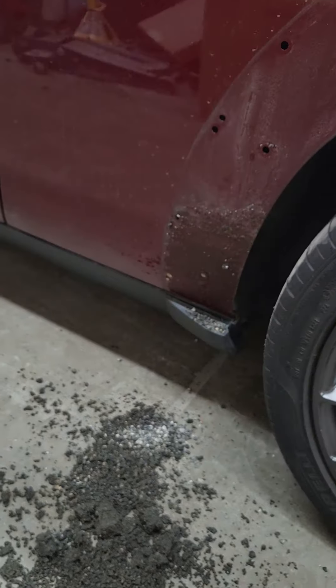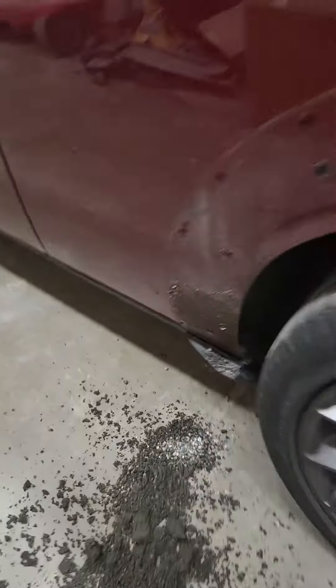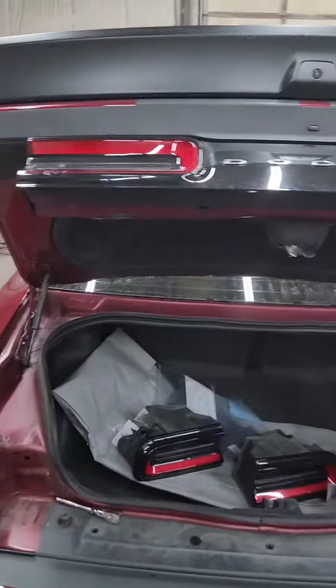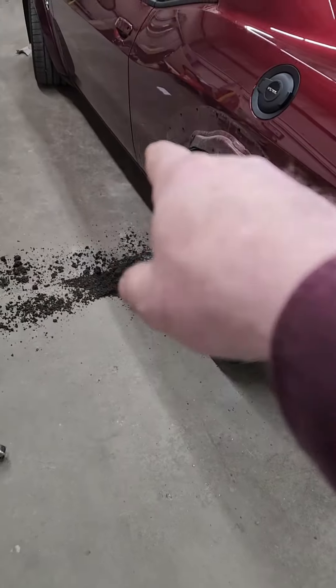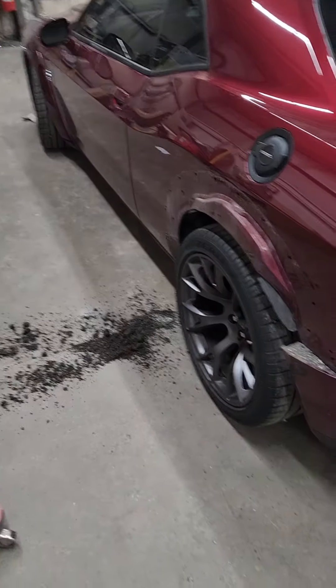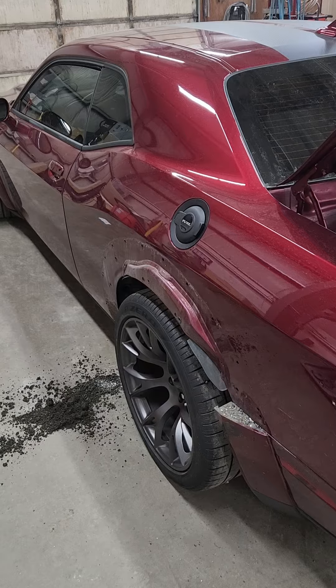There'll be a huge rust hole right there. So if you own a Dodge Charger, Challenger, Hellcat — whatever it is — figure out a way to clean those wheelhouses and wide body flares, otherwise your car is going to rust out.